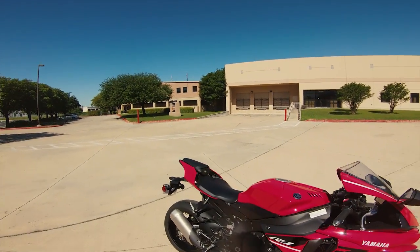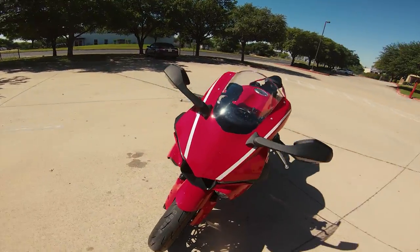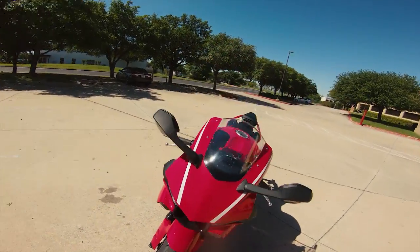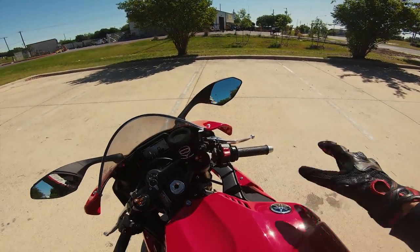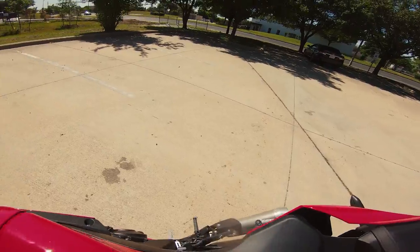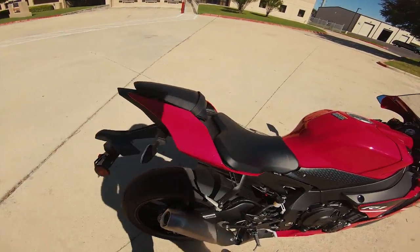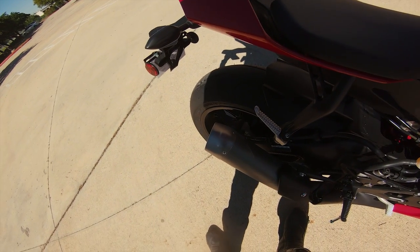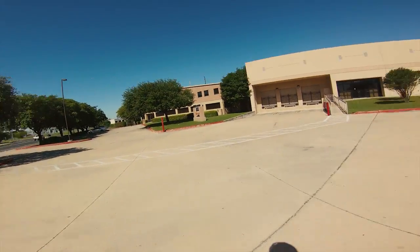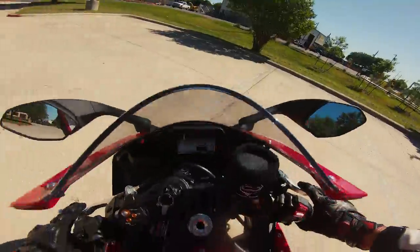Without further ado let's jump on this motorcycle because I'm dying to ride it. It's already turned on — I wanted to show you guys these awesome running lights. Brand new motorcycle, so stock exhaust still. You can hear that powerful cross-plane crank churning away — it's just a monster, an absolute monster.